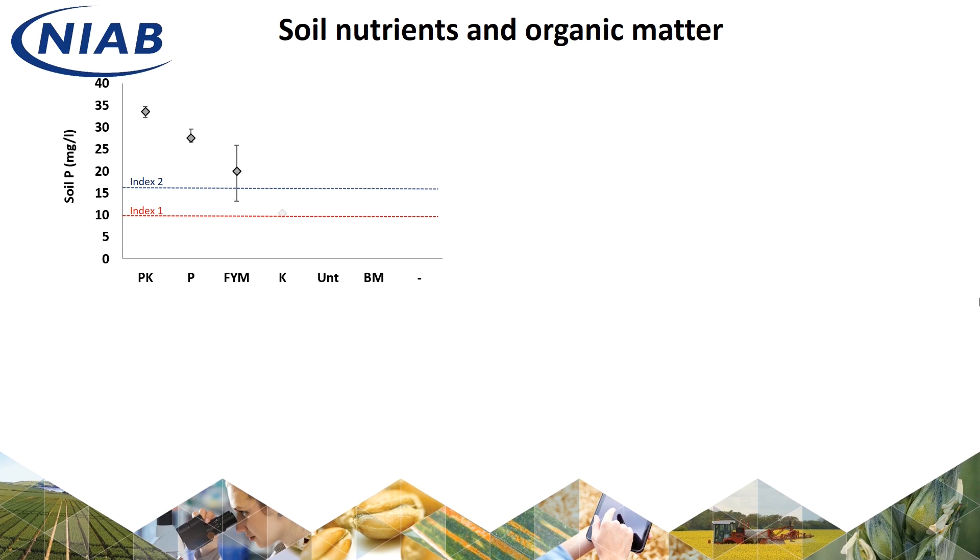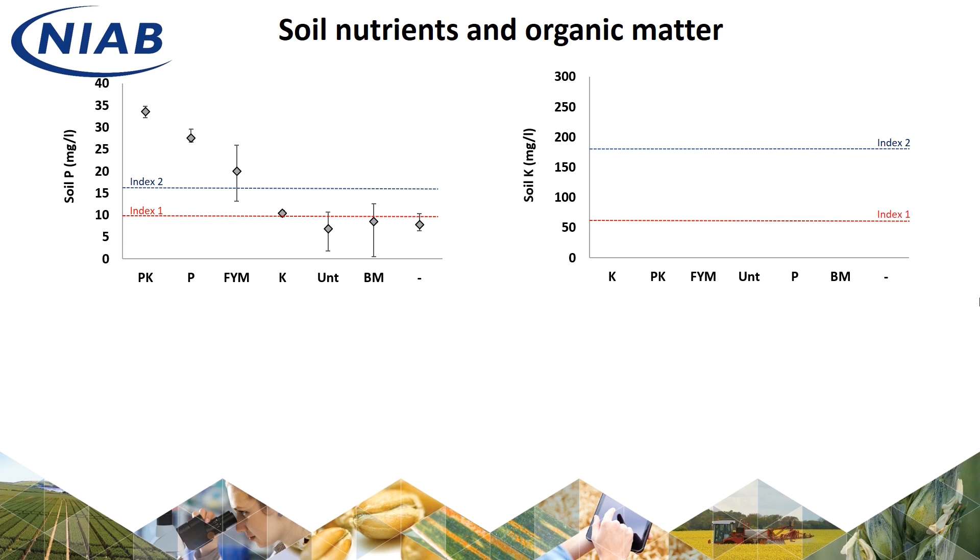The treatments that receive no P additions are all low index 1 or index 0 soils. For potassium, the plots receiving K fertiliser or manure average at index 2. Although treatments not receiving any potassium record lower soil K reserves, we don't see such a dramatic drop as we do with phosphate. This is a result of the naturally K-releasing soils going some way to buffering that taken off by the crop.